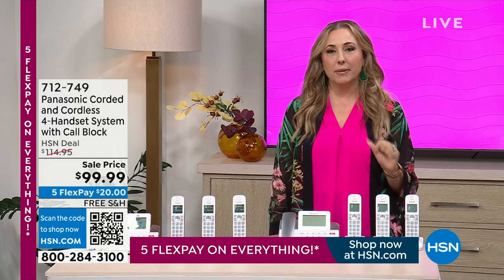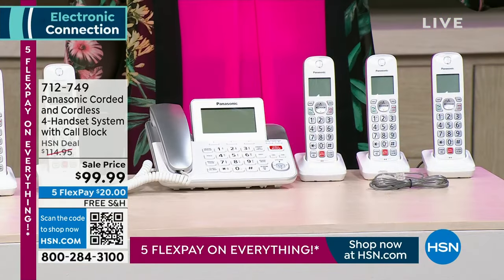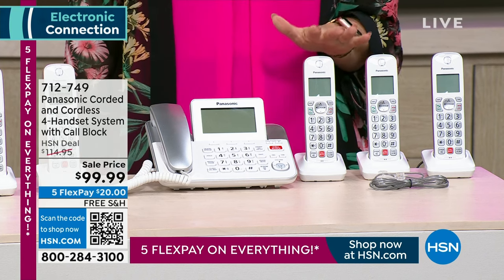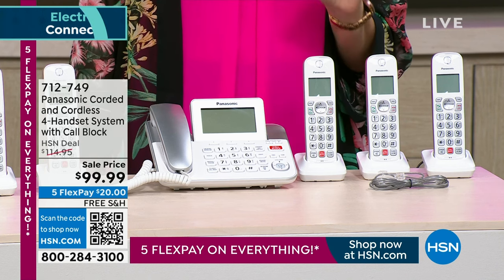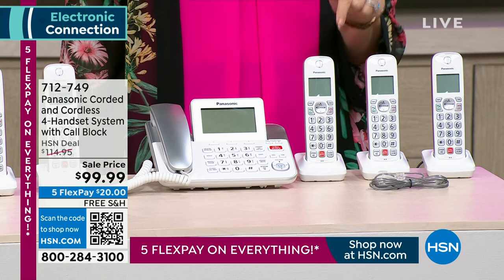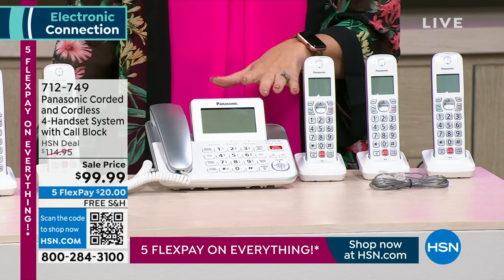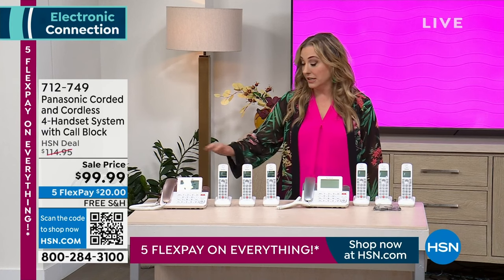Let's talk about Panasonic phones. Every time I turn the TV on, there's a news story about cell service stopped, emergency, can't get a hold of anyone. So landline, landline, landline — we've been saying it for years, everybody kind of coming back around and seeing the benefits. It makes me feel safe. I can hear what somebody's saying, and it's like having a personal assistant screen my calls. For the very first time, we're doing five flex pay under $100 with free shipping. For $20, I'm going to get you the most beautiful Panasonic you've ever seen in gorgeous silver. And I also have limited rose gold — only here at HSN.